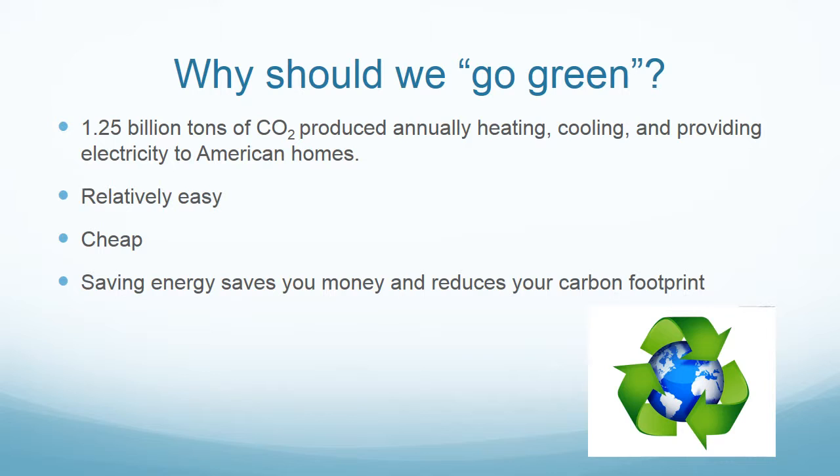Today in America, our homes are major contributors of CO2 emissions. In fact, the EPA estimates that 1.25 billion tons of carbon are produced annually in efforts to heat, cool, and power our homes.